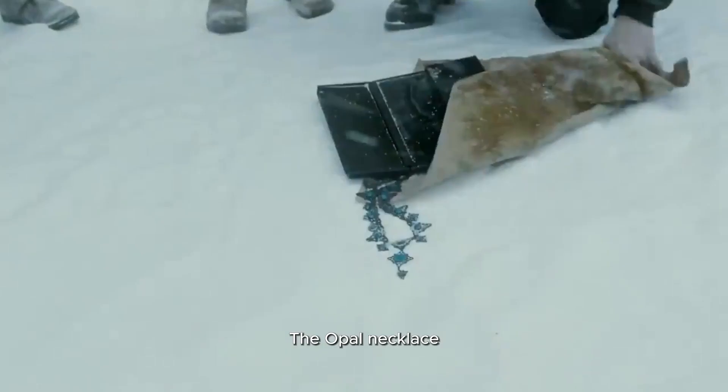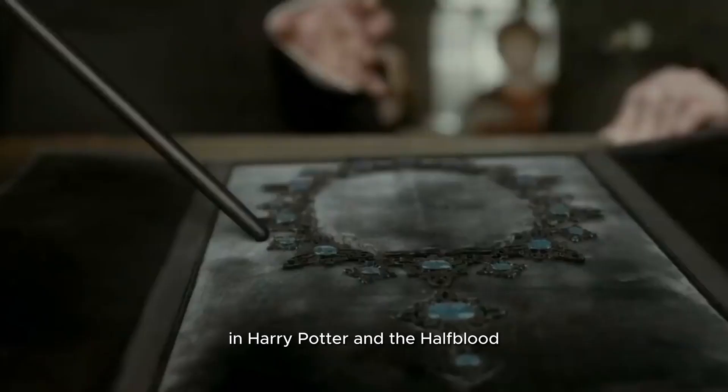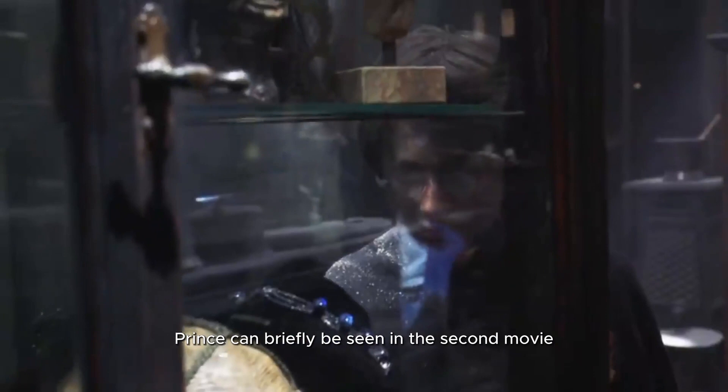5. The opal necklace, which plays an important role in Harry Potter and the Half-Blood Prince, can briefly be seen in the second movie inside a display case in Borgin and Burkes shop.